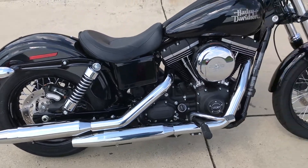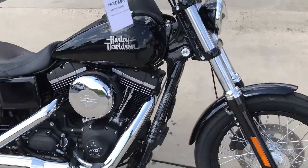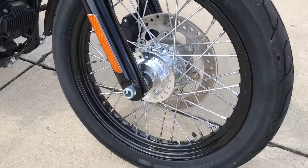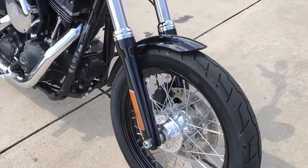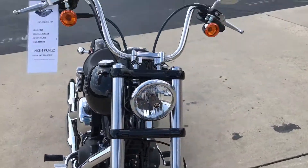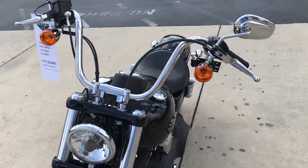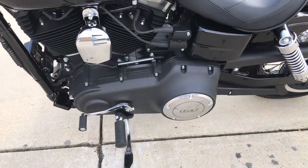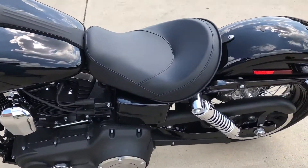That 8-inch old-school chrome air cleaner in front of the blacked-out heads and jugs. Lace profile wheel. Solo headlight out front with the Mini Apes. Mid-mounted controls and solo seat.